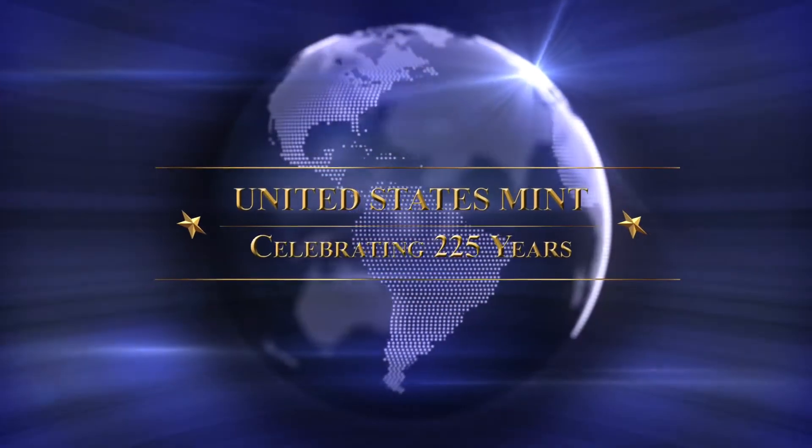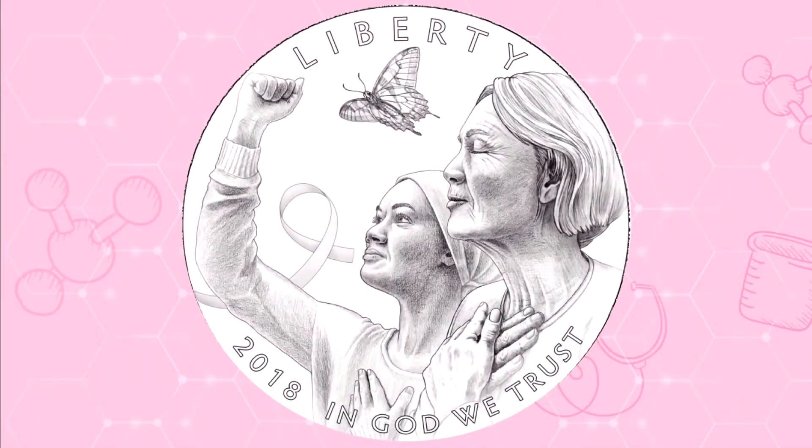The U.S. Mint has now revealed the final designs for the 2018 Breast Cancer Awareness Commemorative Coins. The designs were unveiled during a ceremony held at the Breast Cancer Research Foundation's headquarters in New York.